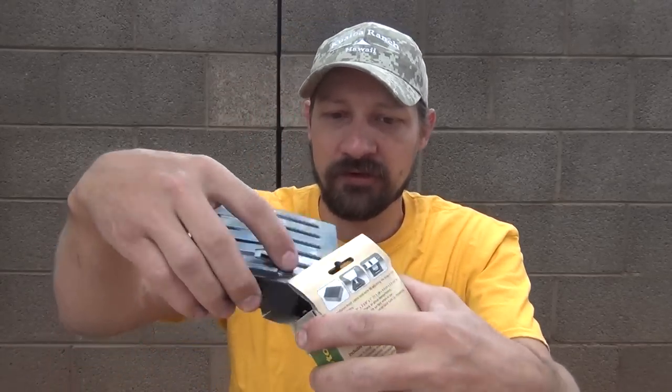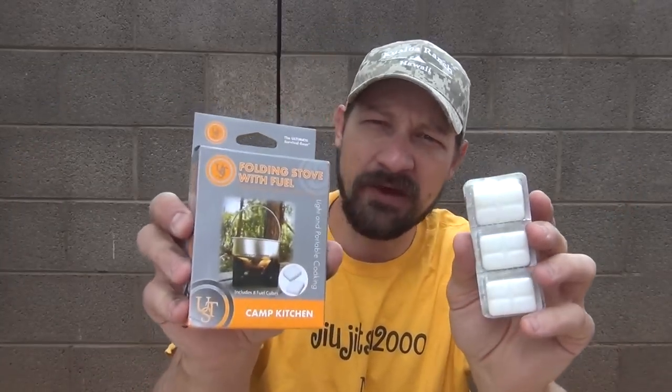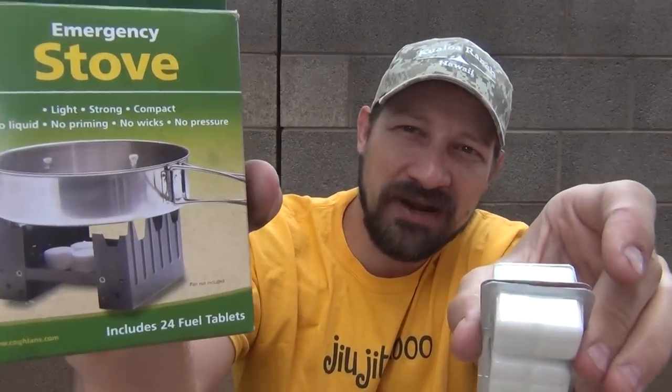Folks, I want to say thank you for watching the video today. I hope you got some good useful information. Please feel free to leave your comments down below, like this video, share this video, and if you like the content on my channel, please feel free to subscribe. From the Esbit to the Ultimate Survival Technologies was 72 minutes of difference, and from Ultimate Survival Technologies to Coughlin's was another 72 — so 144 minutes of difference between the Esbit and Coughlin's, and Coughlin's is over half the price of the Esbit. Thanks for watching.